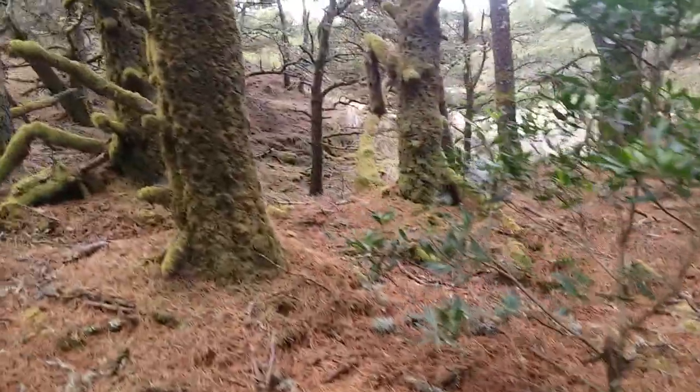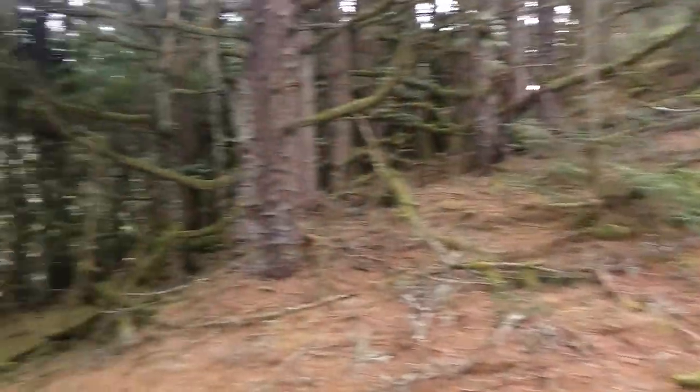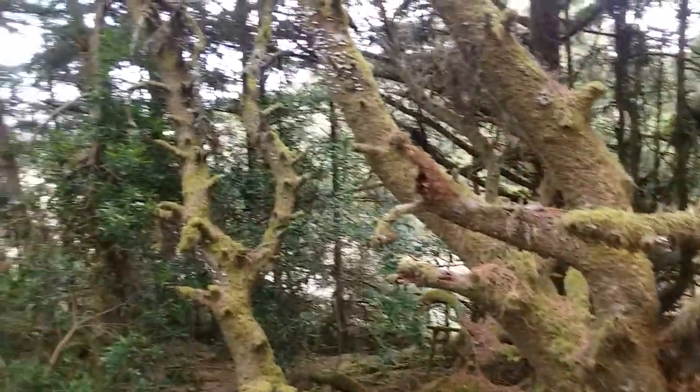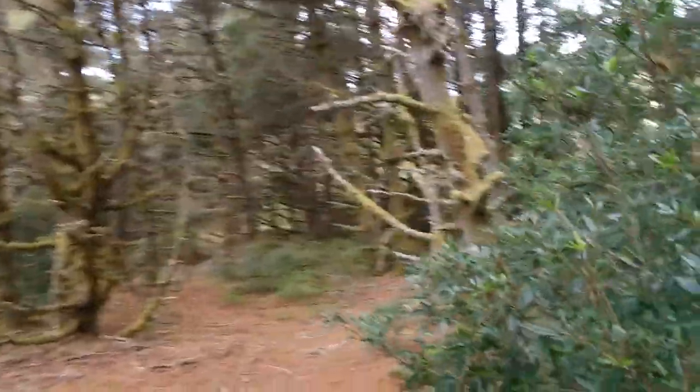I'm just going to take a quick peek around here. It's winter so the ants have all gone away. It's very interesting in here — a lot of sort of mossy areas. It's very quiet.